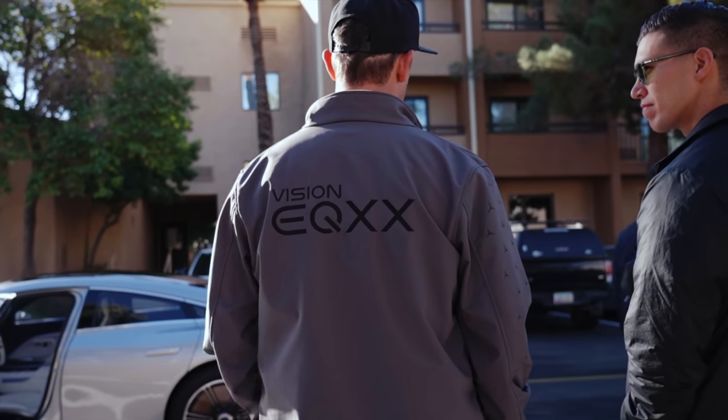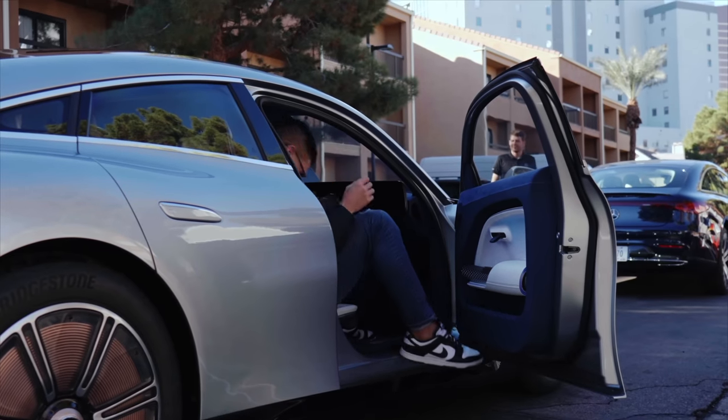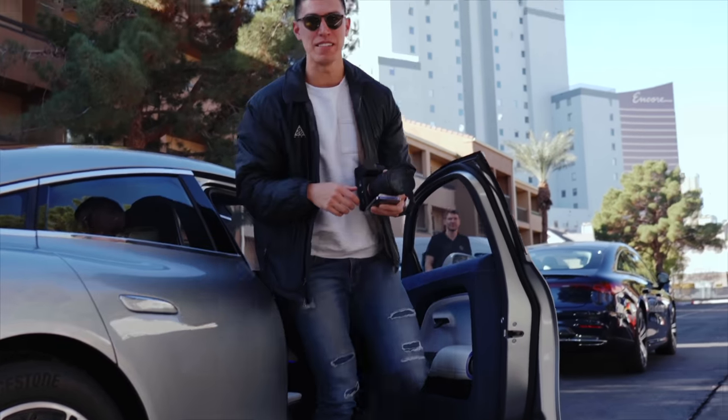We were supposed to have some track time, but the battery got stuck in Canadian customs. We missed one day — it shipped the next day and they worked overnight to get everything working. We missed the track but still got to drive it on the Strip, which was a ton of fun. Hopefully we get to take it on another joy ride soon.